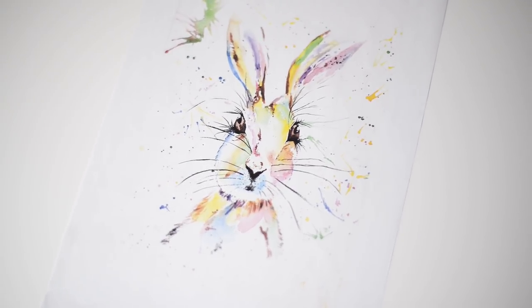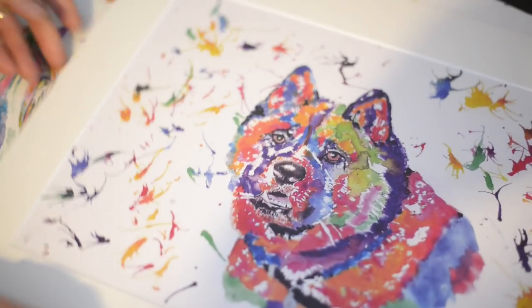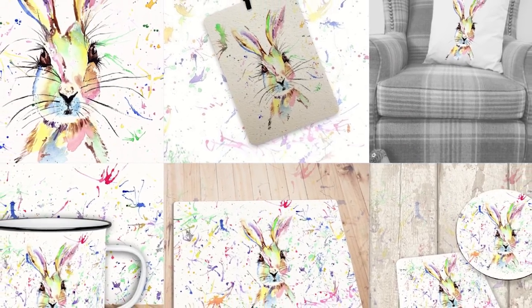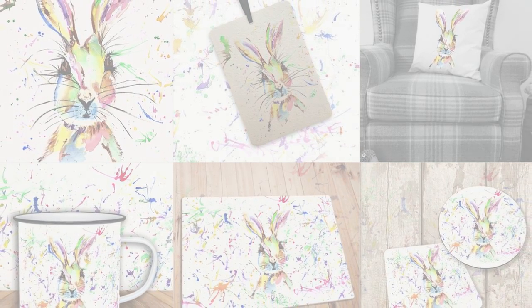Everybody loved it. From that day on, my heart changed. Everything I do now is in colour, and I suppose there's a bit of Charlie in every little piece. Any products that I sell that have the hare image on, a portion still goes to Brian House, in memory of Charlie.